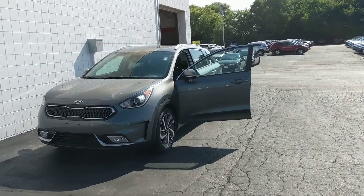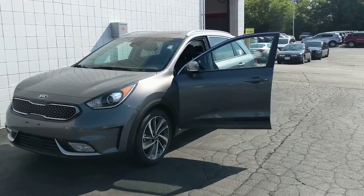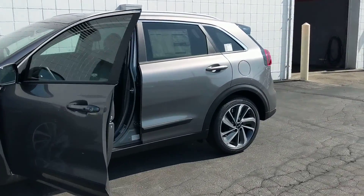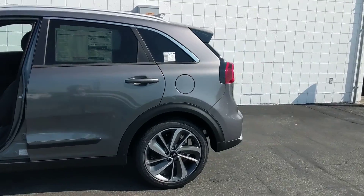We have this 2018 Kia Niro Touring. This beautiful car comes with the industry's best 10-year, 100,000-mile powertrain warranty and a five-star safety rating.